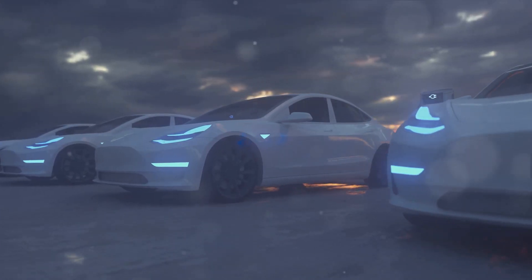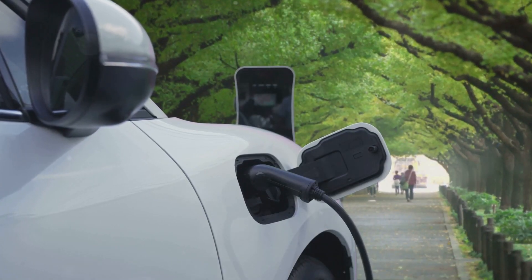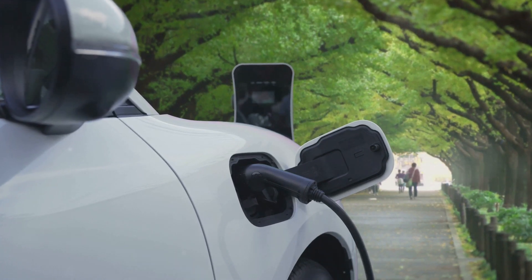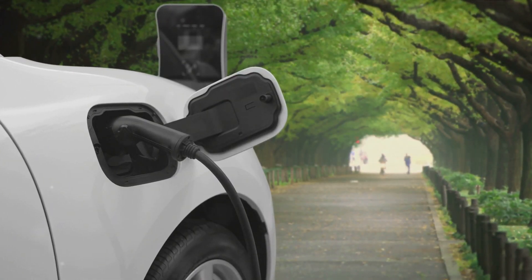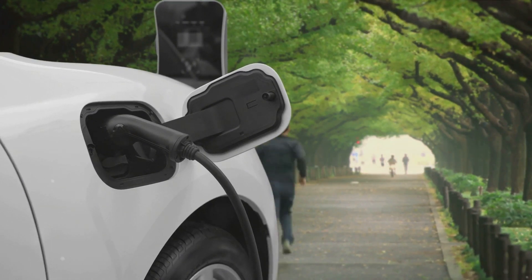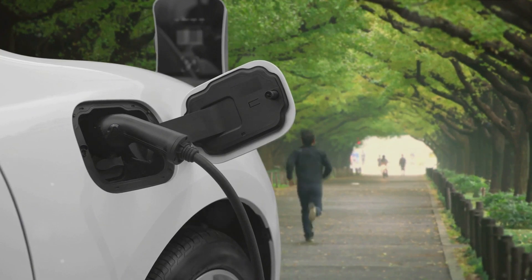Finally, let's talk about the initial cost. Yes, electric vehicles can be more expensive up front than their gasoline counterparts. But consider this: government incentives for EV buyers are becoming more common, helping to offset the initial investment. Plus, the cost of owning an EV over time can be significantly less due to lower fuel and maintenance costs.